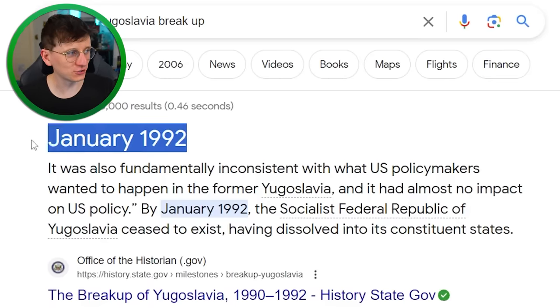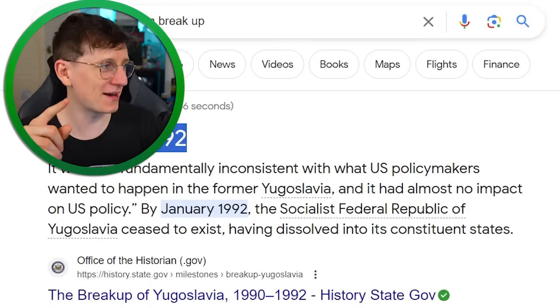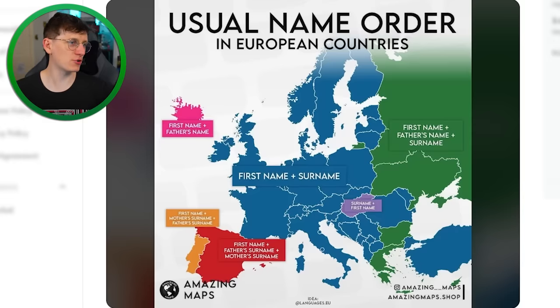Yugoslavia broke up in 1992, which is one year out from what I said, but that's basically the only thing I used to date the map, which means it's any point older than 1992. For some reason I saw that as it must be around the same time — oh whatever.